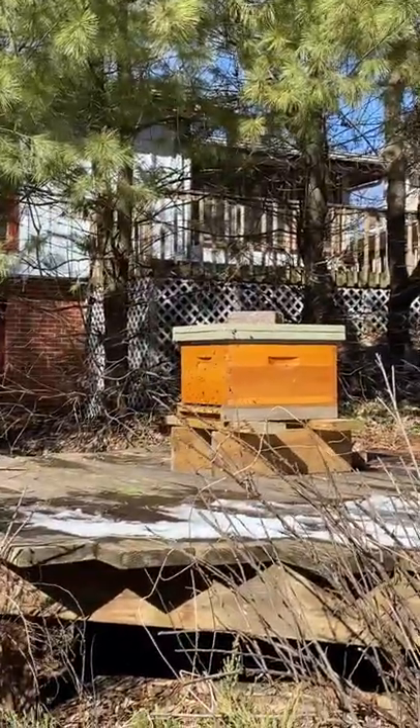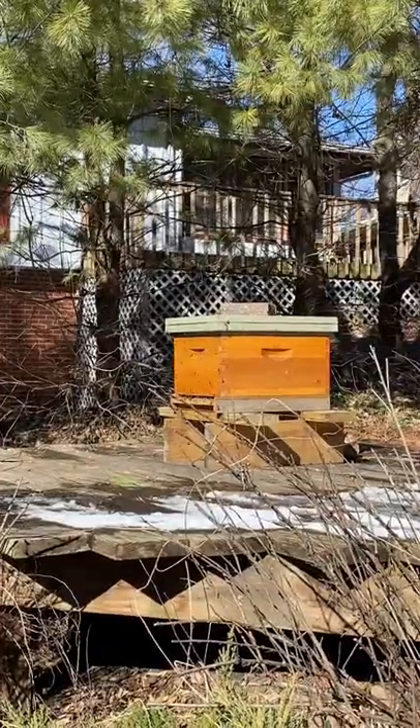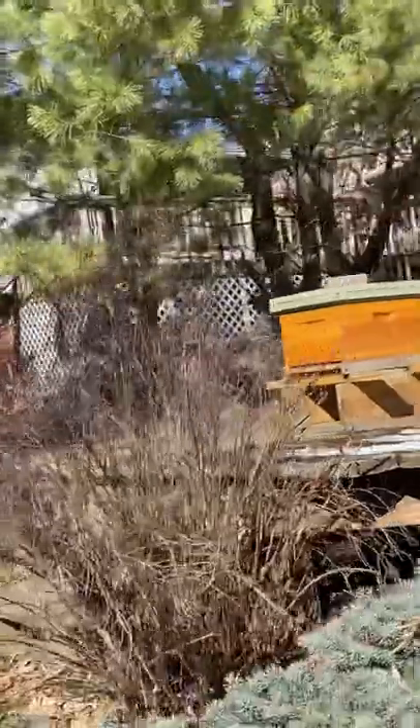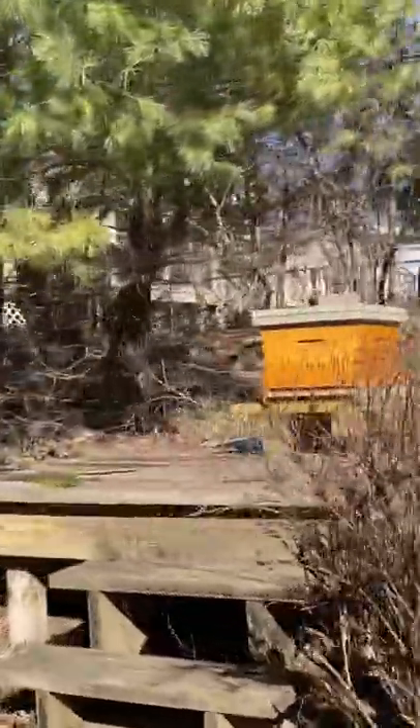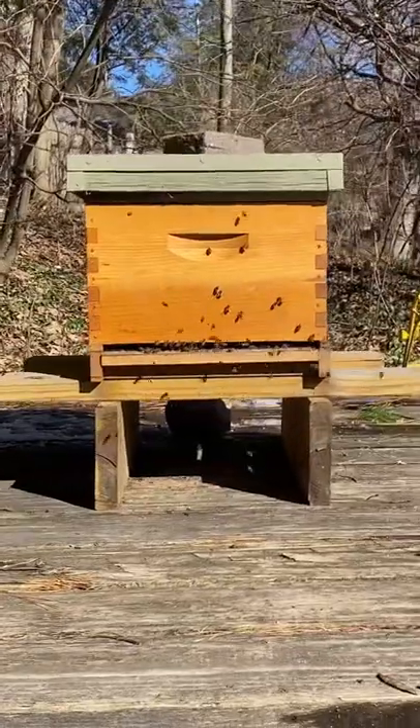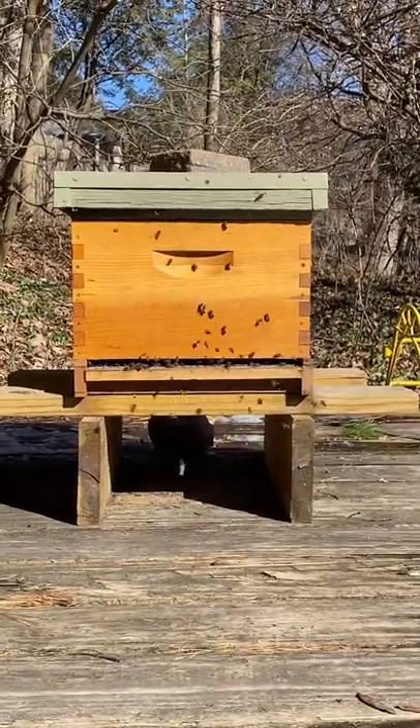Same thing going on over here. Let's see if I can get a little closer. Lots of orientation.